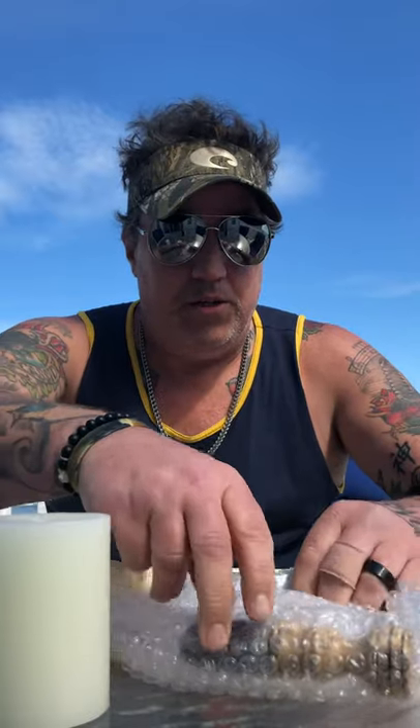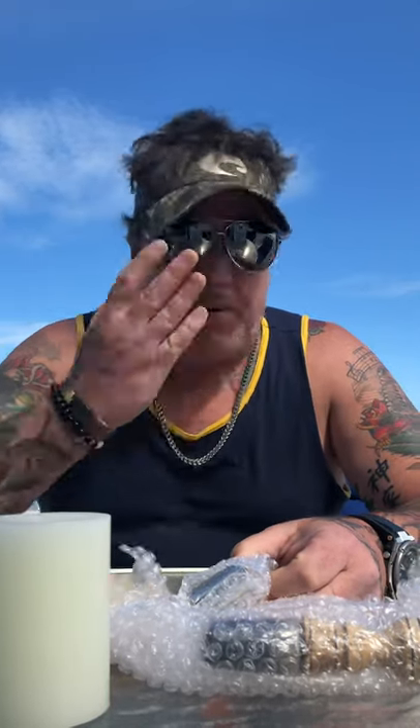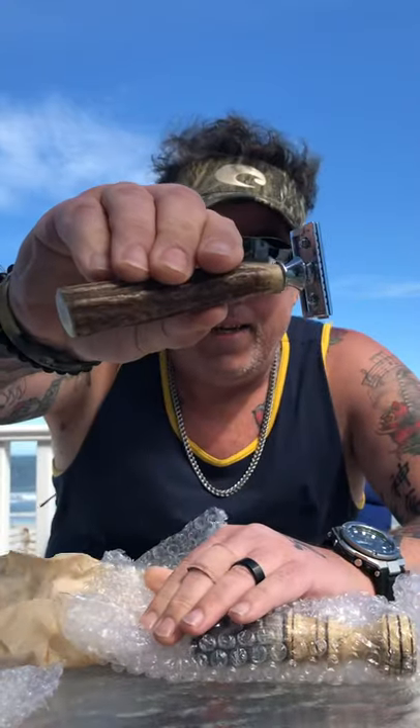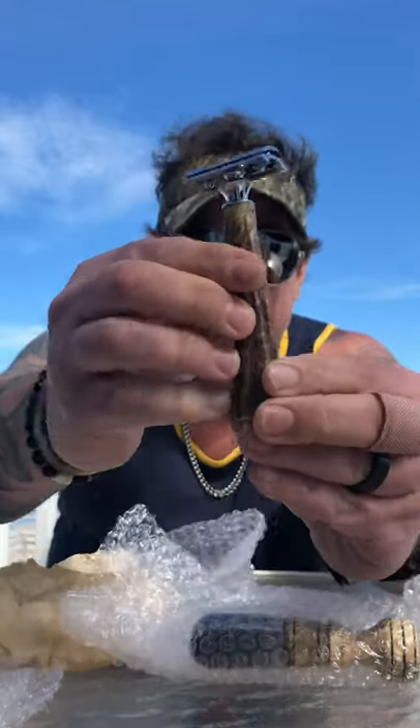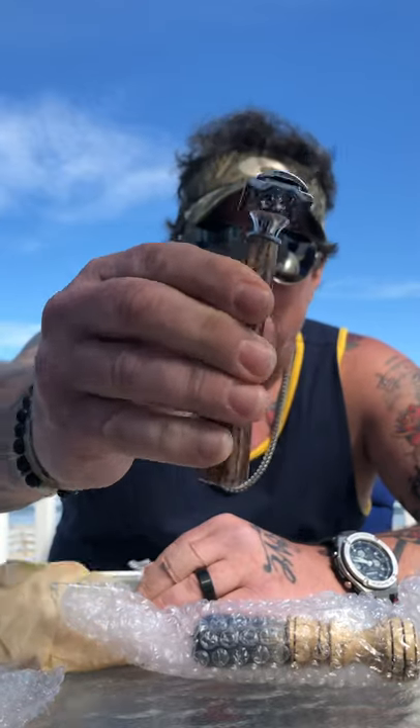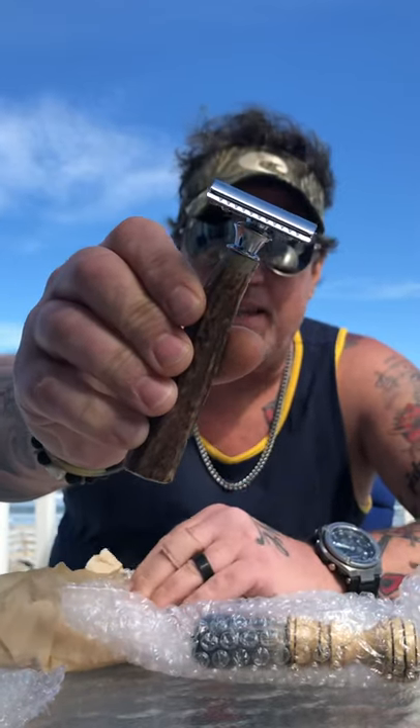I've never used a double-edged blade. The reason why my wife picked this out — I thought it would be nice for Father's Day — is because I love knives. I love collecting knives, I love stag handle knives, they're like my favorite. She got me a double-edged, stag, real deer antler, double-edged razor. Real antler. This is huge, I am so excited about this.